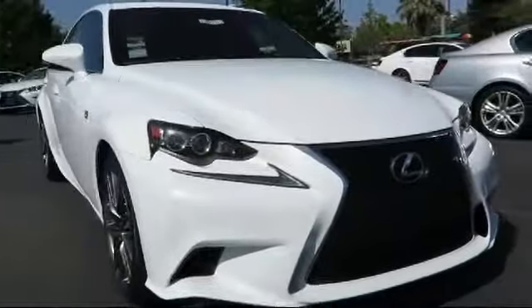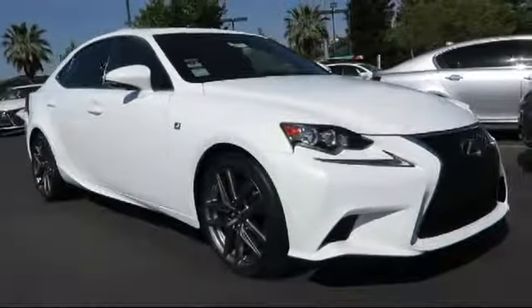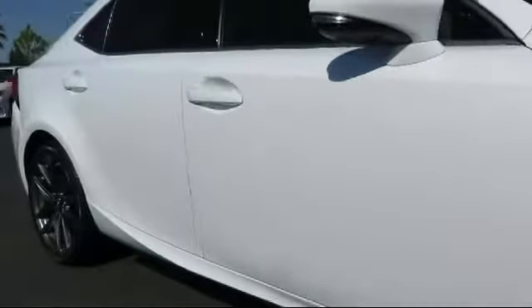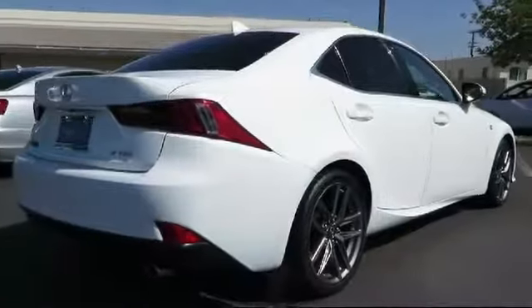It comes equipped with alloy wheels, keyless entry, moonroof, steering wheel controls, bi-xenon HID headlamps, air conditioning, traction control, power windows, side airbags, CD player, and has less than 65,000 miles on the odometer.